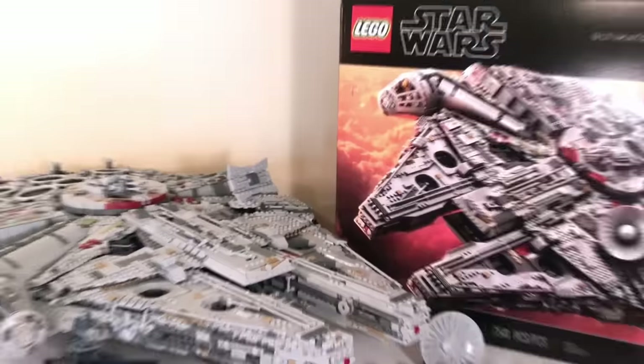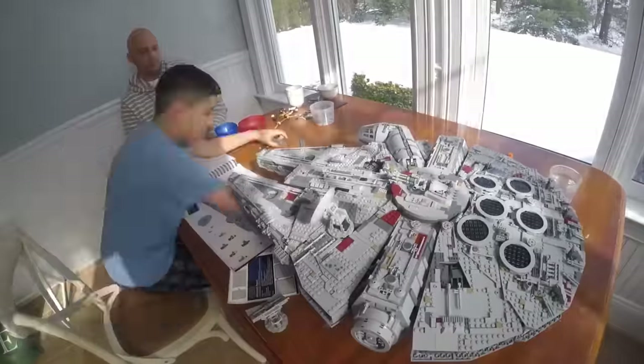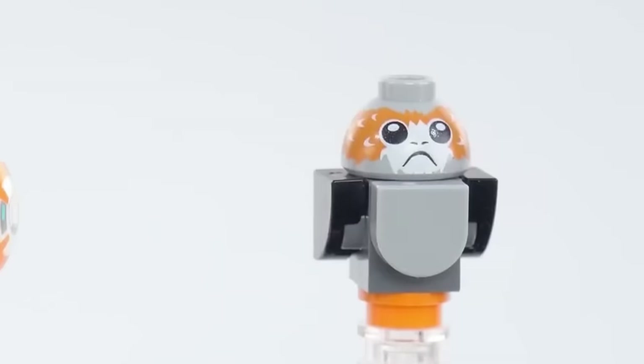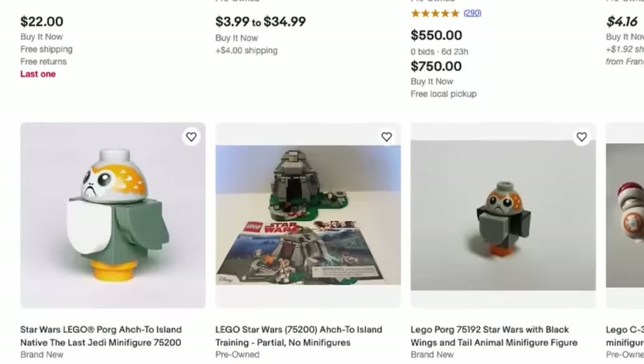This LEGO Porg came along with the $800 Millennium Falcon, which takes around 25 hours straight to build. But regardless of the Millennium Falcon's huge size, these Porgs were the true VIPs here, being worth around $99 for the pair for no apparent reason, as people would literally buy these for insane prices.